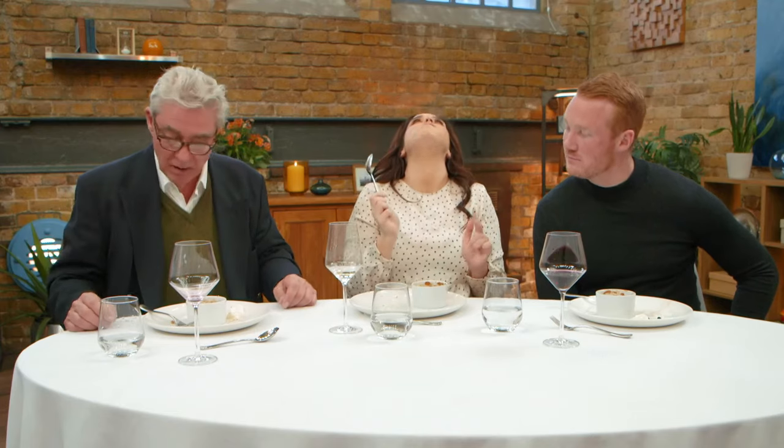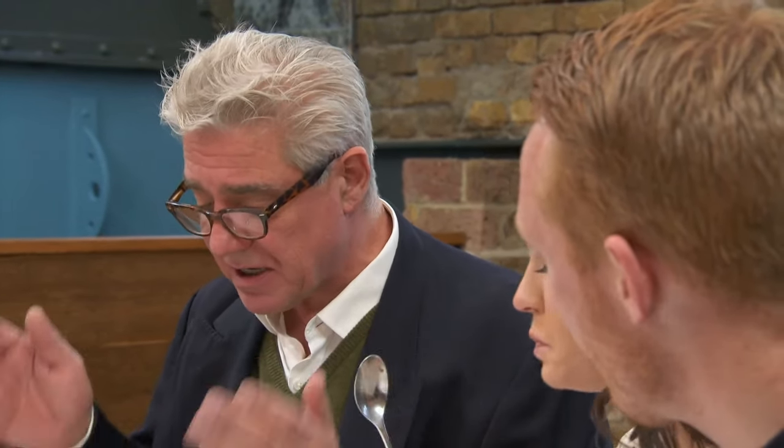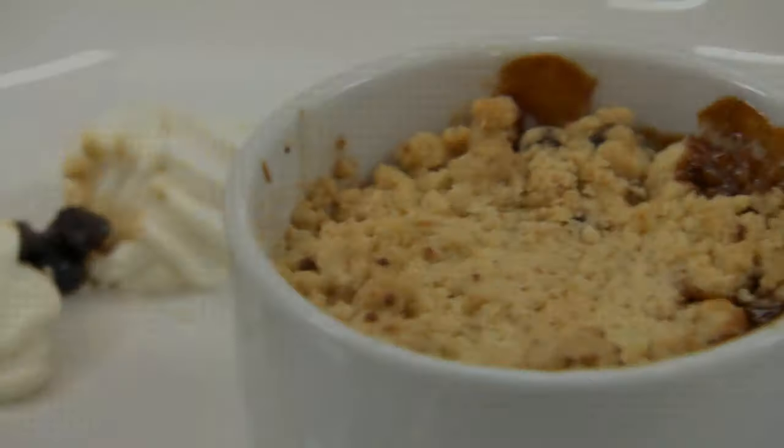I have to say, that is absolutely stunning. Beautiful. All together with the raisins and the chantilly cream, it's almost like a Christmas pud.